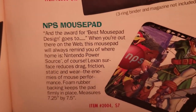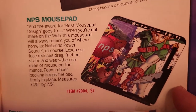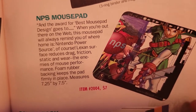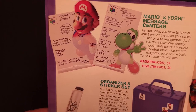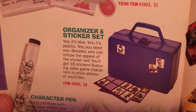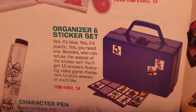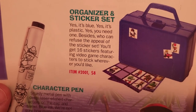There's a Nintendo NPS — Nintendo Power Source — mouse pad; that was their website back in the 90s on America Online, for $7. A power rack for Nintendo Power magazines, the message centers from the last catalog, the same character pen, and something new: an organizer and sticker set — a generic plastic lunchbox-style case with a set of 16 stickers for $8.